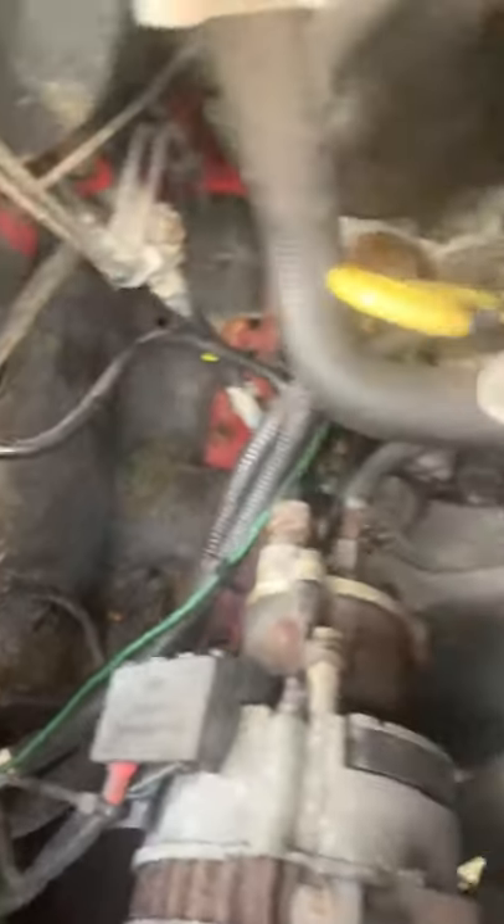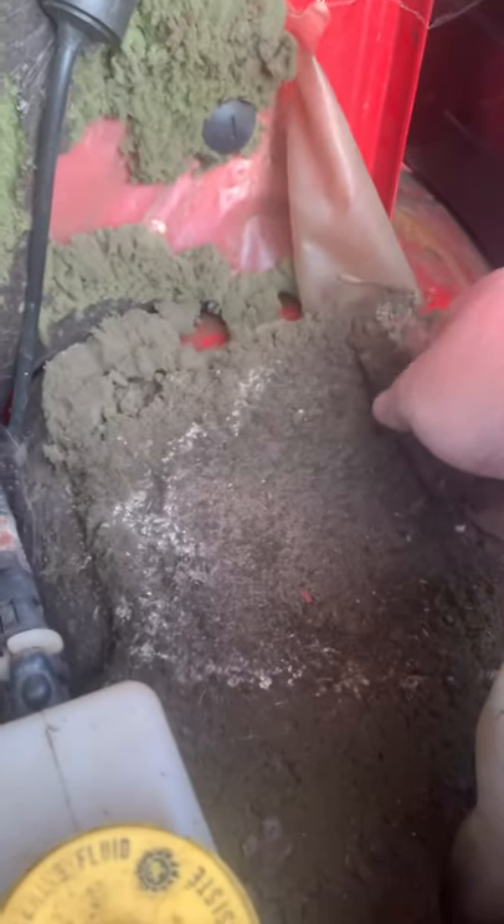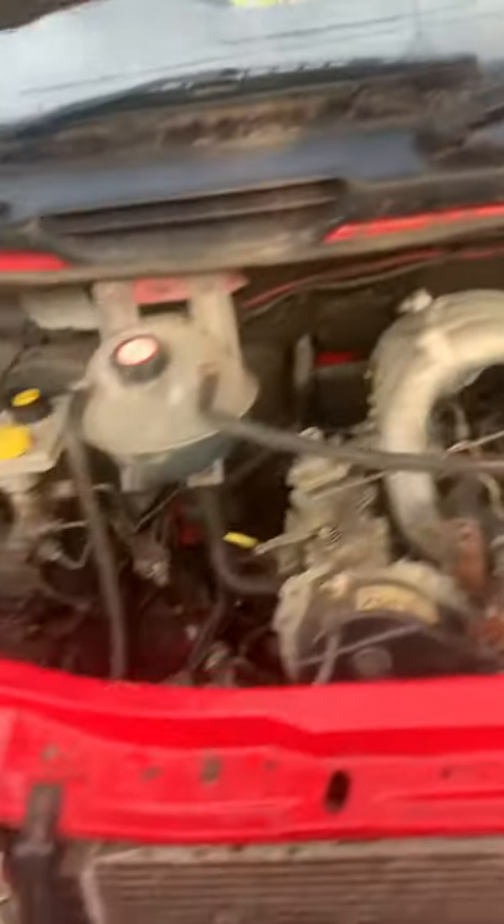Over here - look at the crosshead cross member. The only thing is this side - I think a mouse has been at it or something, just picked a bit away at this old bulk end lining, but that's easily sorted. And a little tipper up now - really good example, you don't see any of these anymore.